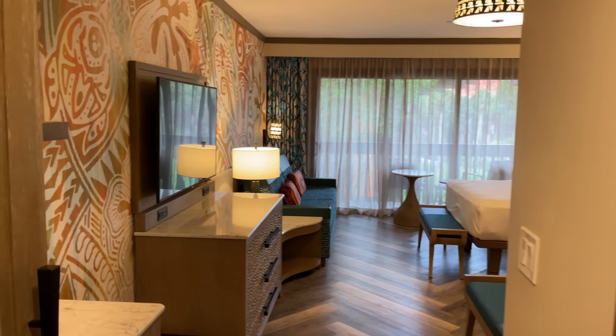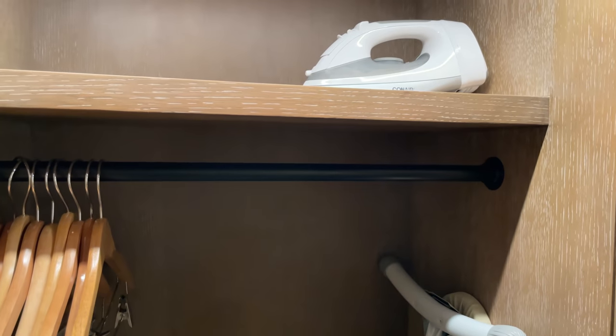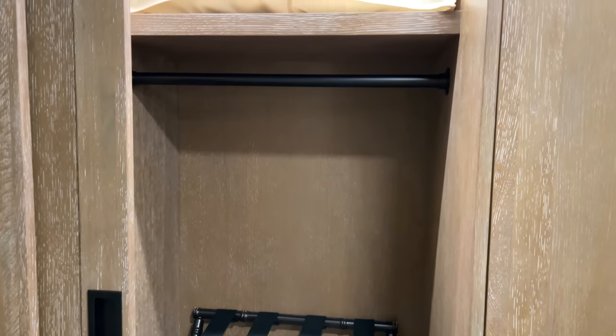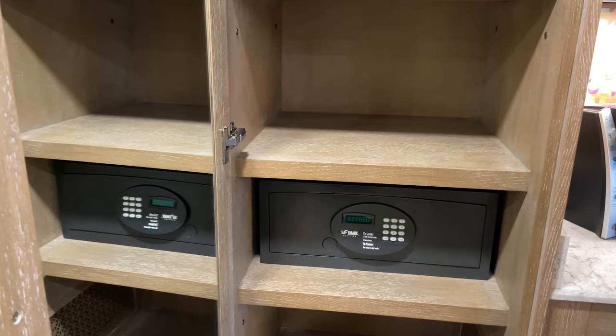As we first come into the room, on our left we have the closet space with three separate sections. The furthest one by the door has a closet rod, your iron and ironing board, and some clothes hangers. The other half has an additional closet rod, your extra pillow and blanket, and a small luggage rack with a couple drawers below. They've built in lights inside the closets as well. This cabinet has shelves, your safe, and a full length mirror on the back of the door.